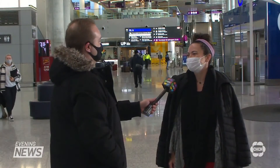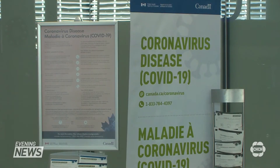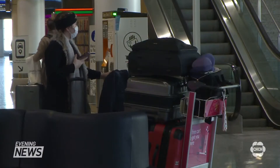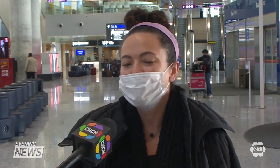Others, like Melanie Castrucci of Niagara, say the test is unnecessary given the low number of cases connected to international travel. Public Safety Minister Bill Blair has said it's about 2% of all cases since the pandemic began. It's not a really significant cause of transmission and we just felt it was a very unnecessary expense.